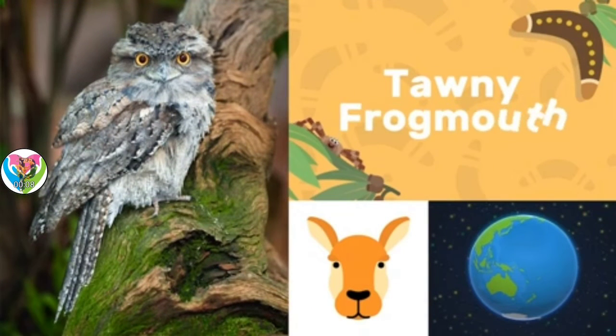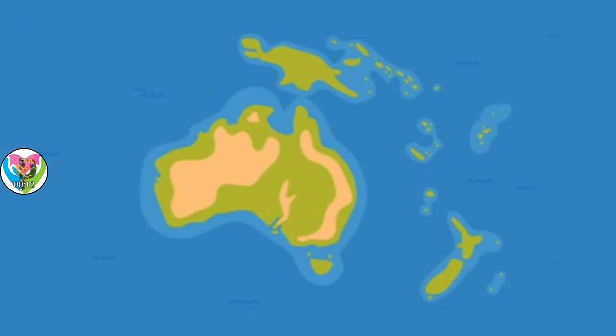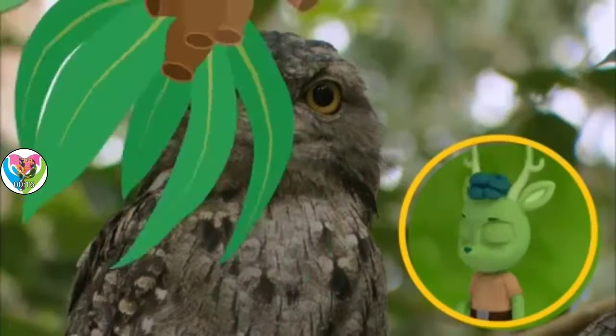Tawny Frogmouth! Tawny Frogmouths live in Australia. Look at that wide mouth!